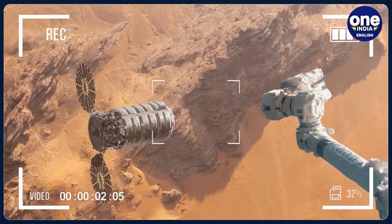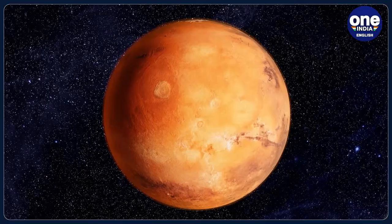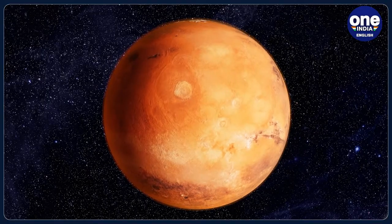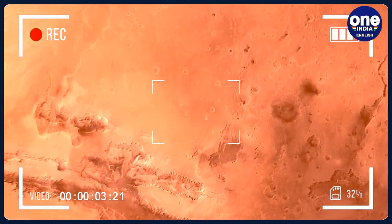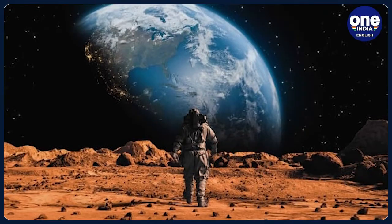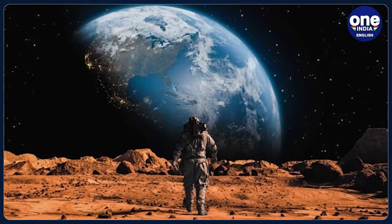The HiRISE camera has been taking images of Mars since 2006, when the Mars Reconnaissance Orbiter began circling the red planet. The powerful camera was designed to capture details of the Martian surface, including features as small as 3 feet. The Orbiter circles Mars every 112 minutes.